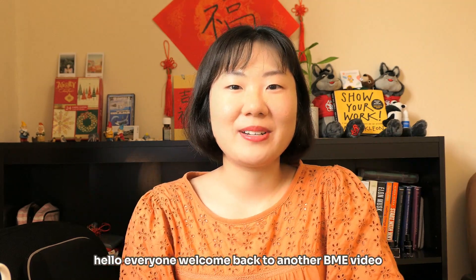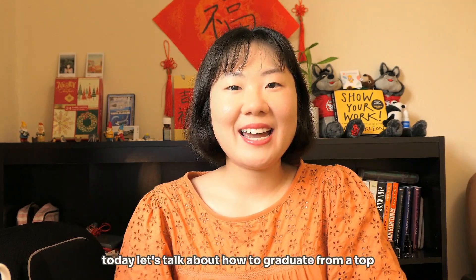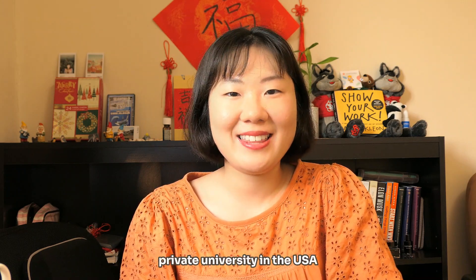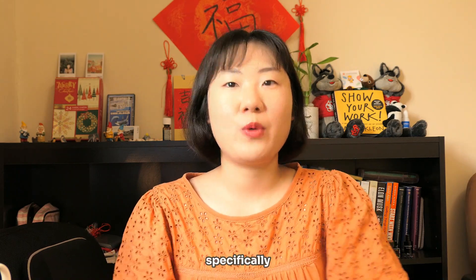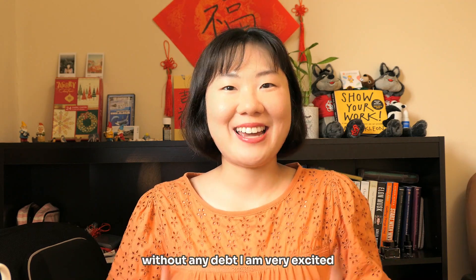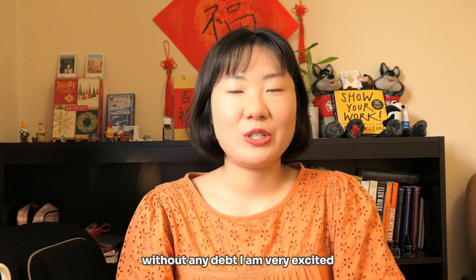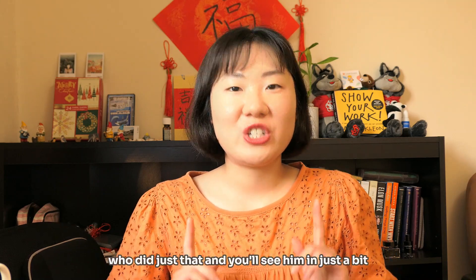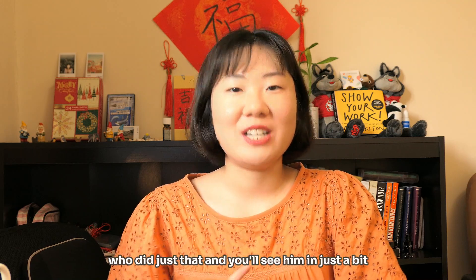Hello everyone, welcome back to another BME video. Today let's talk about how to graduate from a top private university in the USA, specifically with a biomedical engineering undergraduate degree, without any debt. I am very excited to have the opportunity to interview my friend Alex who did just that, and you'll see him in just a bit.